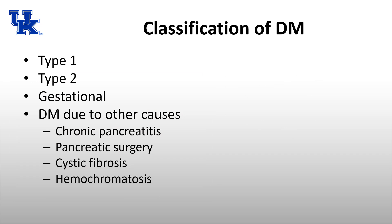When we think of diabetes, we most often think of type 1 and type 2, which I'll discuss shortly. There's also gestational diabetes, occurring during the second or third trimester, which may indicate the patient will develop diabetes later. There's also diabetes due to other causes — chronic pancreatitis, pancreatic surgery, cystic fibrosis, hemochromatosis — anything that destroys the pancreas and its insulin-secreting cells can lead to diabetes.